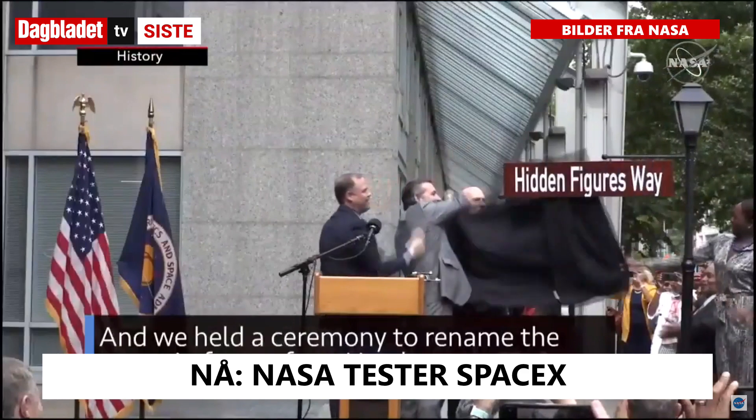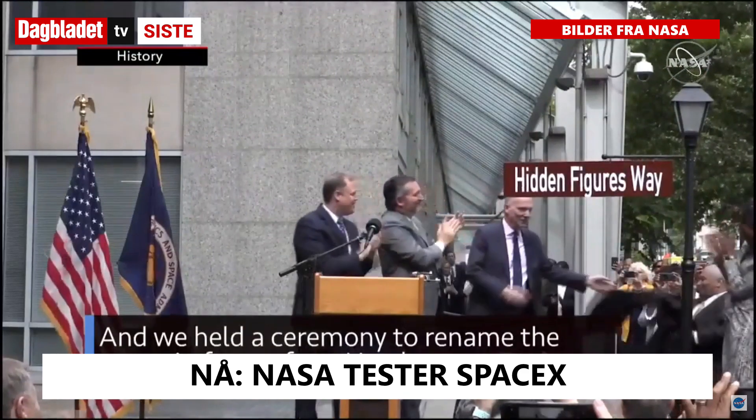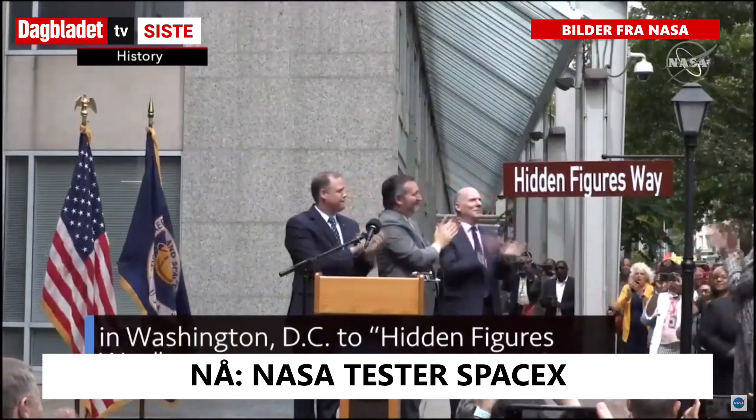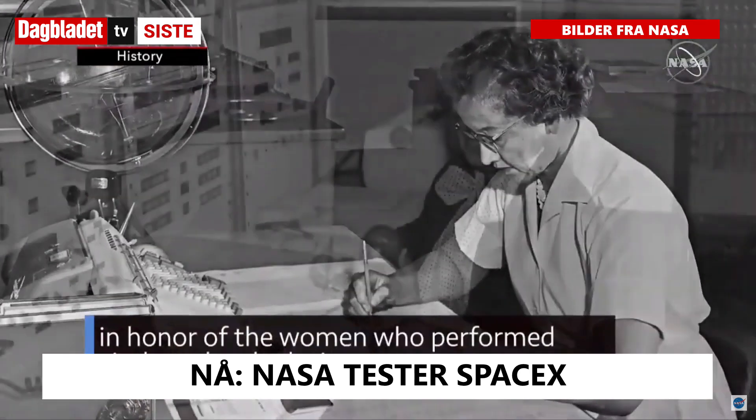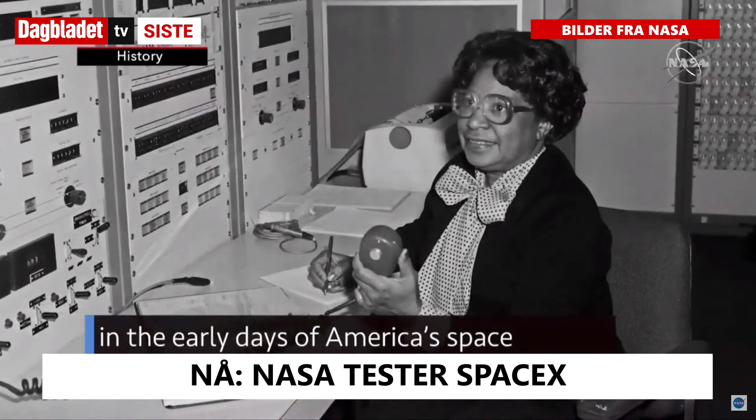We held a ceremony to rename the street in front of our headquarters in Washington, D.C. to Hidden Figures Way, in honor of the women who performed vital math calculations in the early days of America's space program.